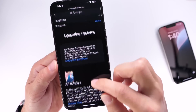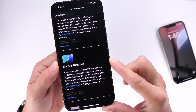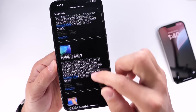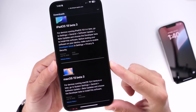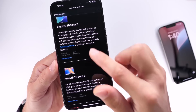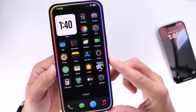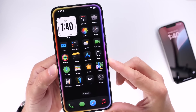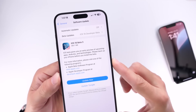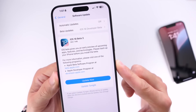iPadOS 18 beta 3.5, or re-release, was released today as well, and macOS 15 beta 3.5 or re-release was also released today. There are no watchOS and no tvOS updates, at least not yet as of the filming of this video. iOS 18 beta 3.5 was made available today to registered developers.